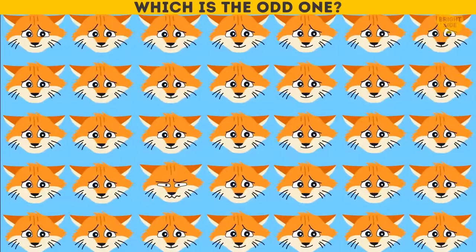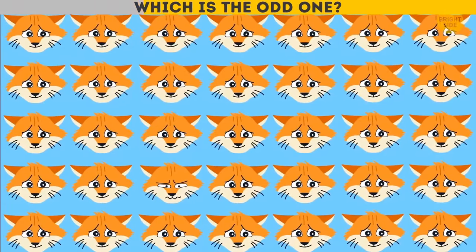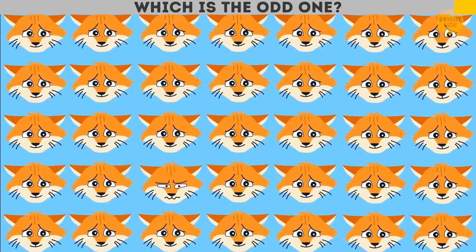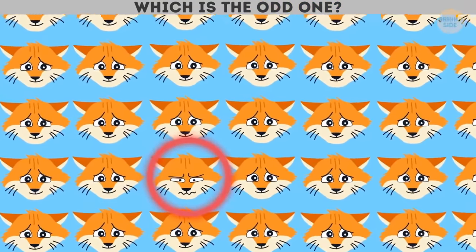Which is the odd one? This cat looks much sadder than the others.